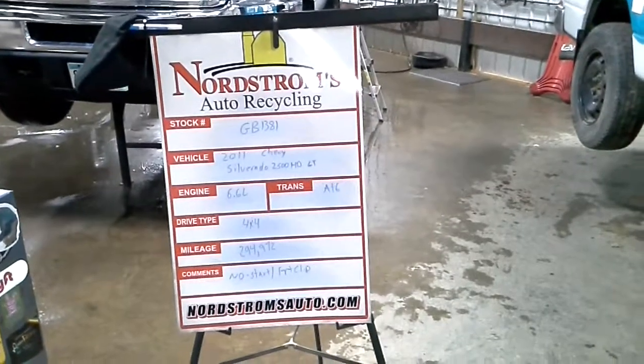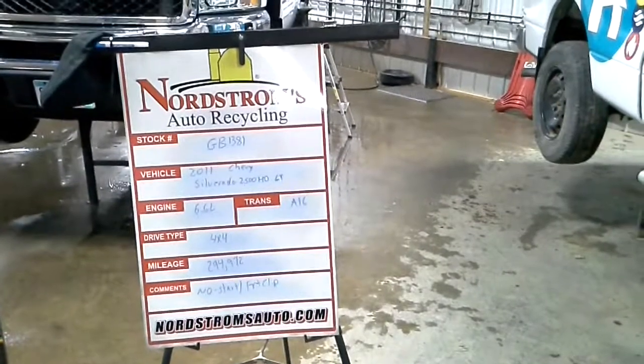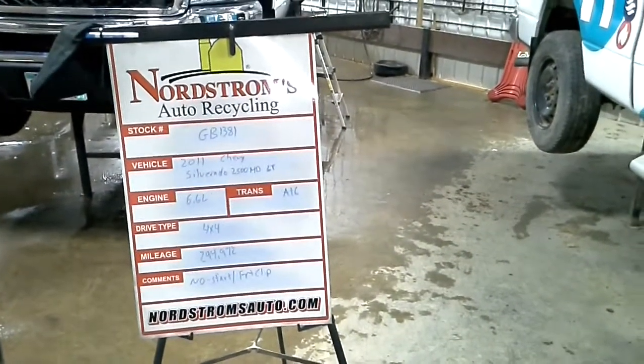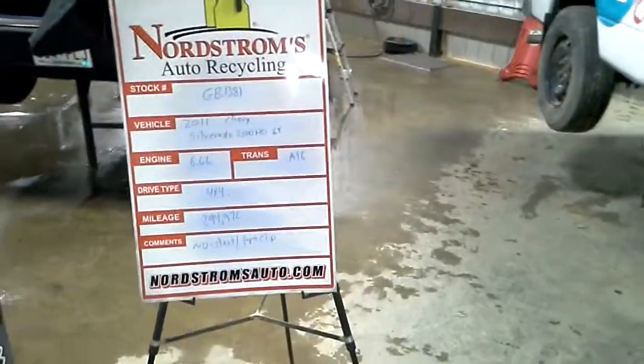Stock number GB1381, 2011 Chevy Silverado 2500 HD LT, 6.6 liter Duramax engine, automatic 6-speed Allison transmission, 4-wheel drive at 294,972 miles.